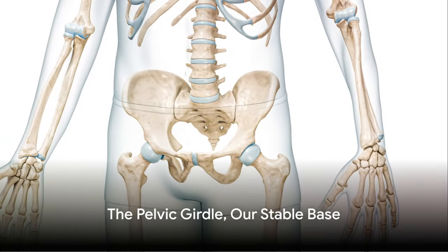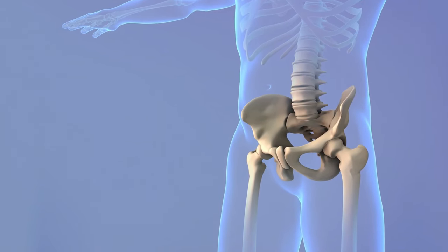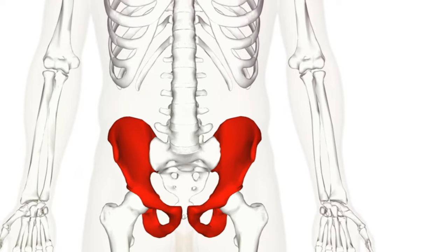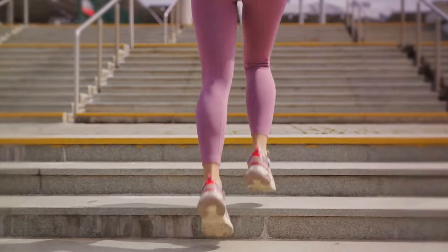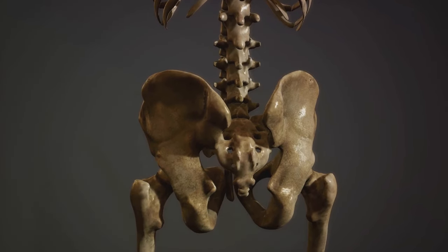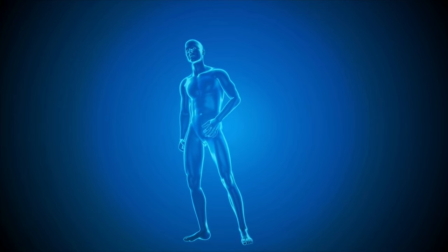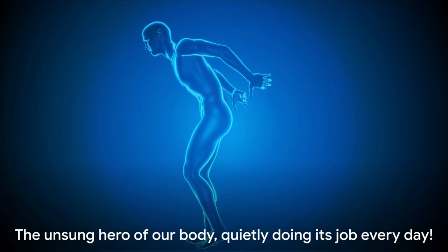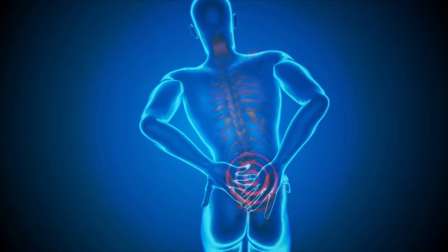Now let's travel down to our pelvic girdle, our stable base. This is a bony ring formed by the hip bones — the ilium, ischium, and pubis. These bones connect our legs to the spine, giving us our ability to stand, walk, and run. Each bone has a unique role to play, and they fuse together in adulthood to form a robust structure. This fusion gives the pelvic girdle its strength and stability. Our pelvic girdle is the unsung hero of our body, quietly doing its job every day.